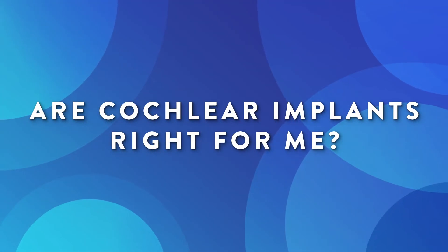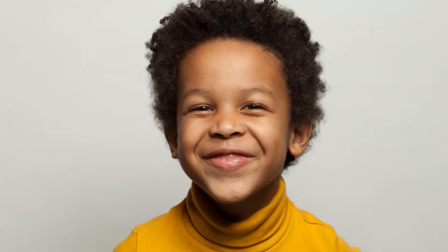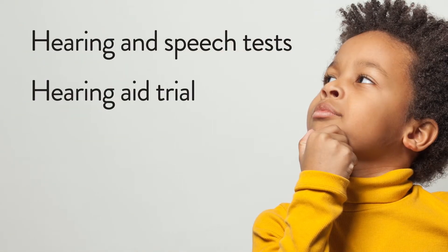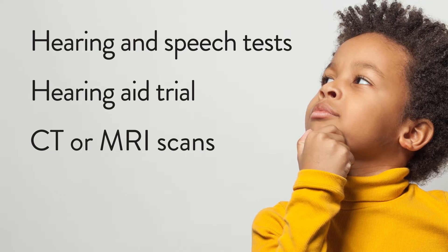At Connecticut Children's, our cochlear implant team does a full evaluation to see if cochlear implants are right for you, including things like hearing and speech tests, a hearing aid trial, CT or MRI scans of your inner ear, and a physical exam.